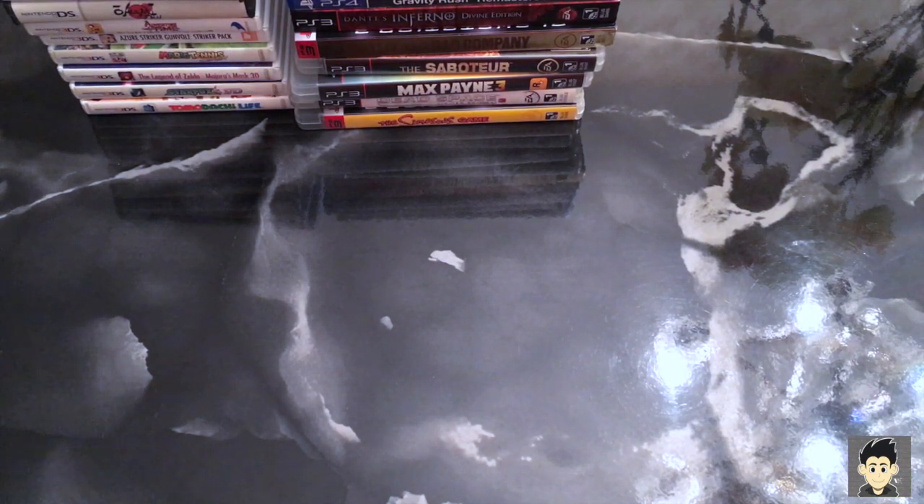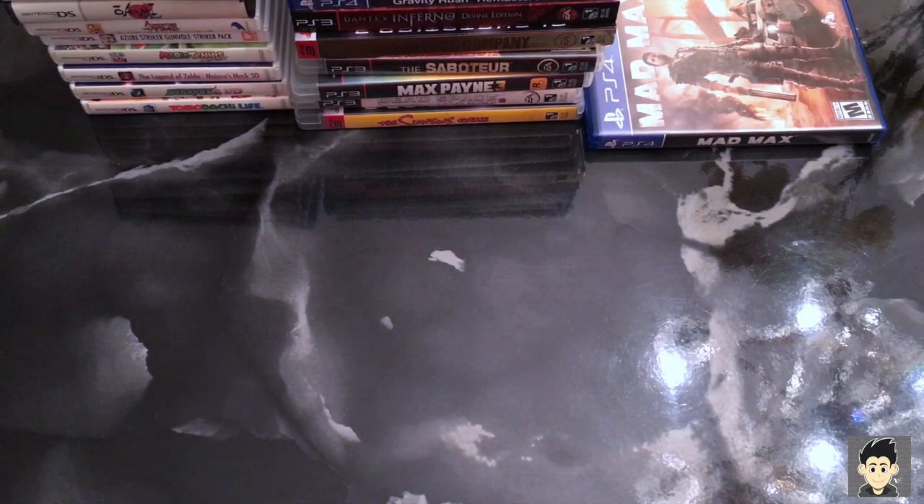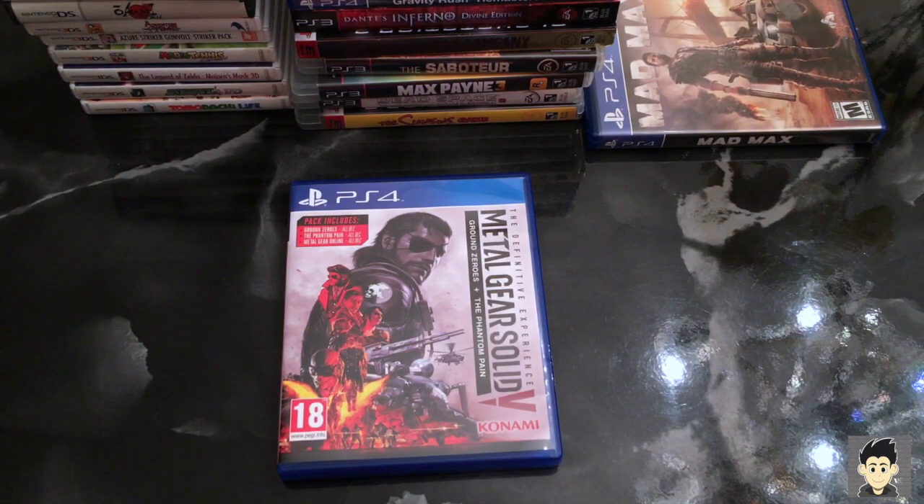A game I picked up for nine bucks that I missed out on — I hear it's a Batman-style open world, and when they say open world they're talking Arkham-style: Mad Max. I hear it's very underrated and I'm happy I got it for the price. Also picked up in Europe on sale for eighteen euros — and if you've seen my previous videos you know what it is: Metal Gear — The Definitive Experience. I know Konami and Hideo Kojima didn't get along, but I just have to finish Metal Gear. Happy I picked it up complete with both games.